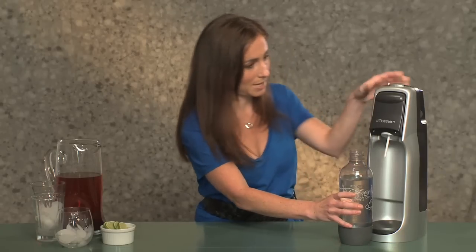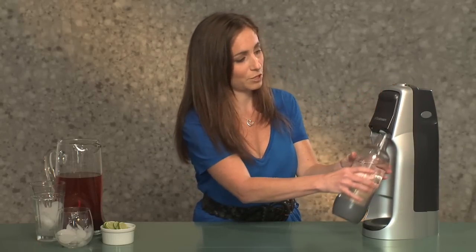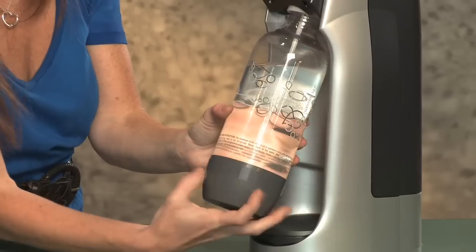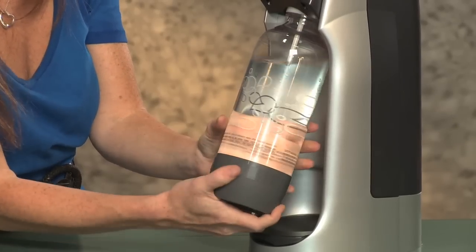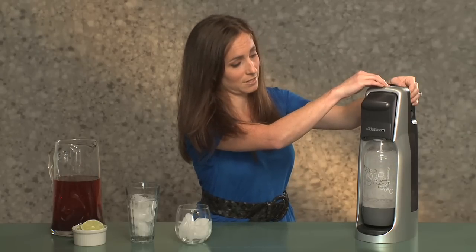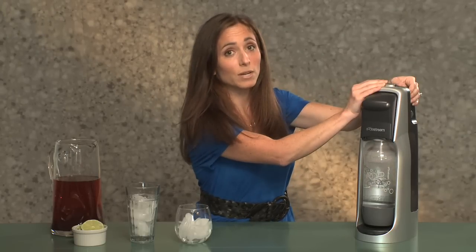The average American family goes through 2,000 cans of soda a year. You use tap water and it comes with these bottles — you screw it in, press this three times, using this, and you wait for that noise.